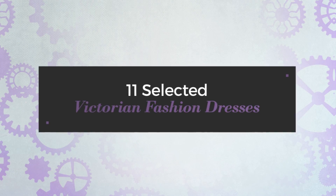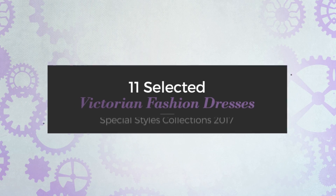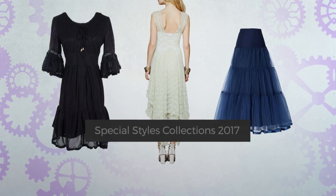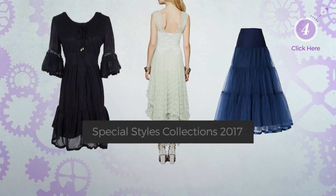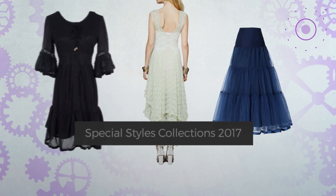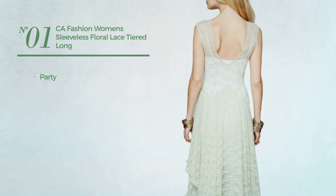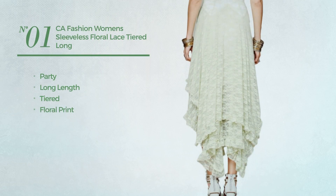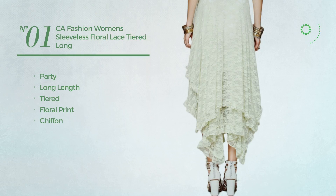11 selected Victorian fashion dresses special styles collections 2017. At any time click the circle and get the details about your favorite dress. Number one: a party long length tiered dress featuring floral print, crafted from chiffon with a sleeveless cut, available in five more colors.